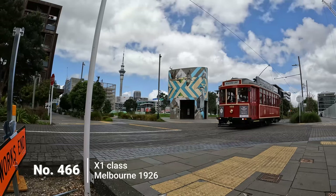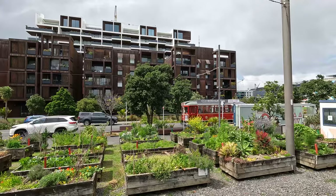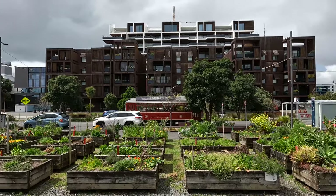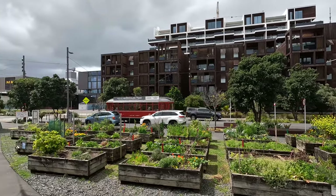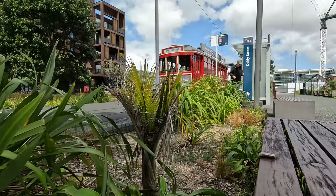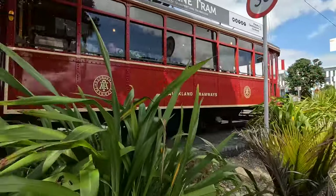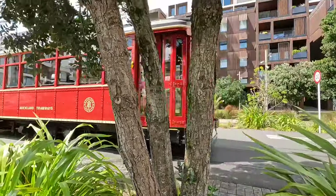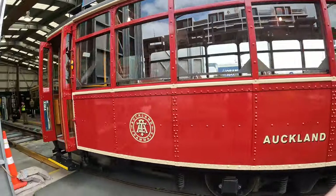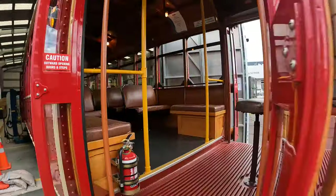The third and final tram we saw was number 466, a 1926 X1 class tram from Melbourne. Also built by the Melbourne Metropolitan Tramway Board at the Preston workshops, it operated around Footscray from 1926 until 1962. It then spent many years as a garden shed before being overhauled in Bendigo in 2002 and 2003. It then spent five years at Ballarat Tramway Museum and another year with Bendigo Tramways before making its way to Dockline Tramway as the opening tram in 2011.